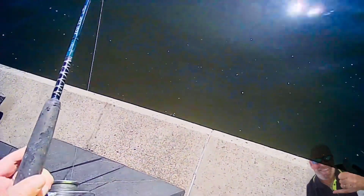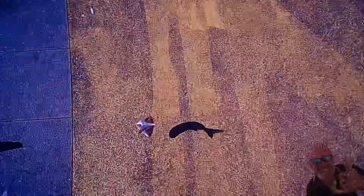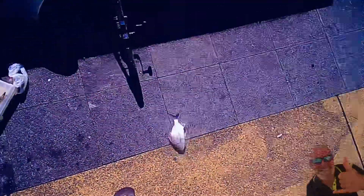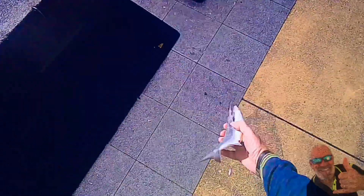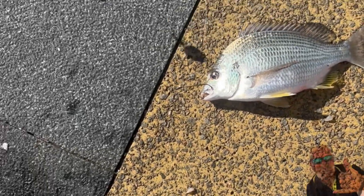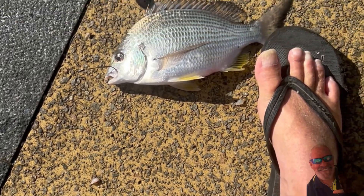The water's pretty dirty at the moment. Maybe undersized this one — this is a throwback. Don't you spike me! Just scored this 28cm bream, but I'm going to throw it back. I like them 30 centimetres and above, because the bones are too fine in them otherwise.